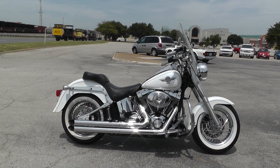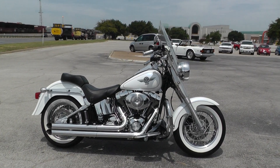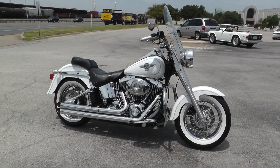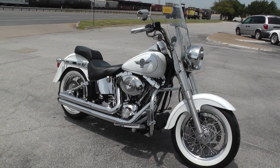Hello folks, Gino here with American Motorcycle Trading Company in Arlington, Texas with a 2006 Harley Davidson Fatboy I want to show you. This is a pretty sweet ride. It's a pearl white paint.